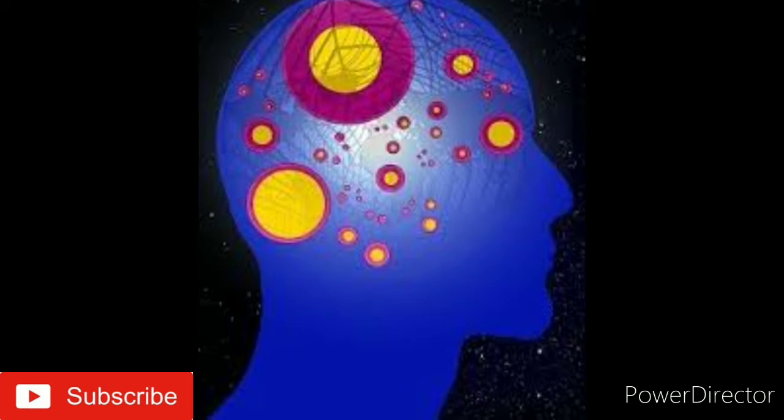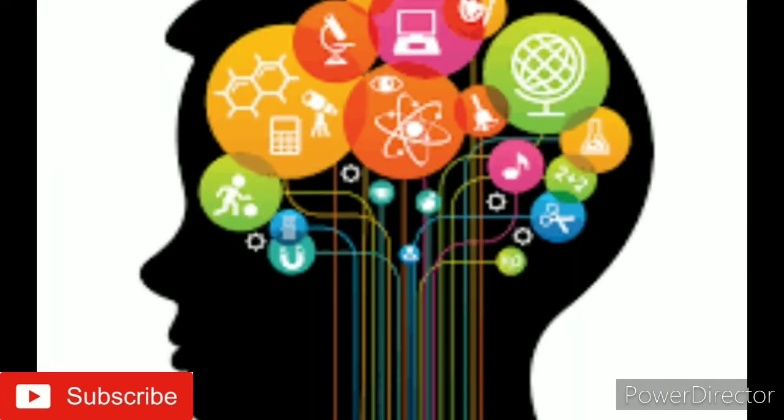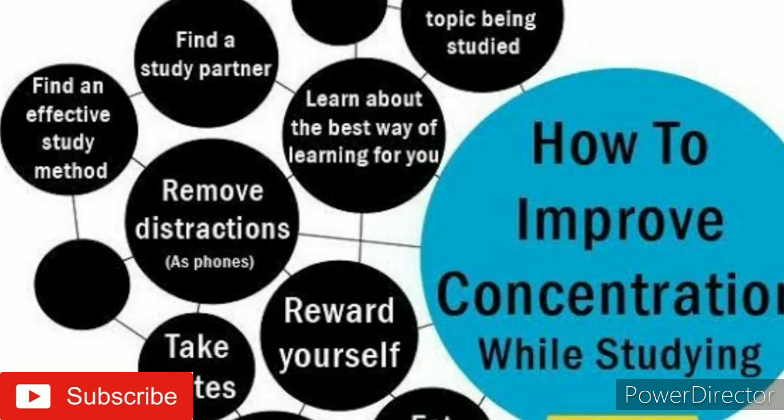On top of regularly reviewing class material, there are also some memory tricks you can use to help improve your recall for your next test. I'll tell you eight easy memory techniques for studying.